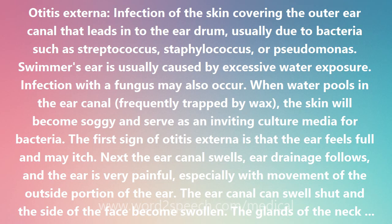The glands of the neck may enlarge, and it can become more difficult to open the jaw. Moisture and irritation will prolong the course of Otitis externa. For this reason, the ear should be kept dry.